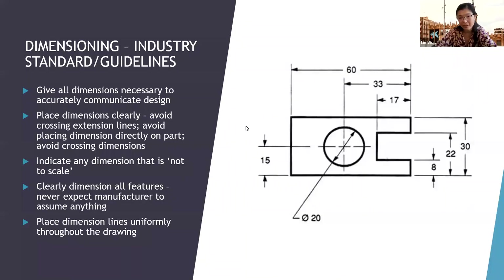A student asks which one is better. The instructor responds that it will be covered hands-on later, noting the student is jumping ahead.